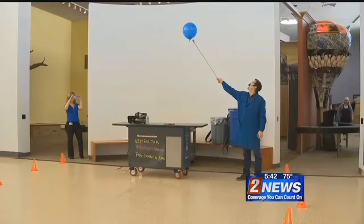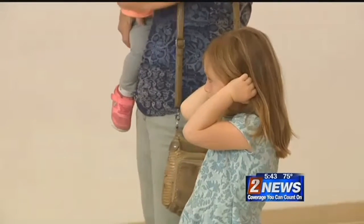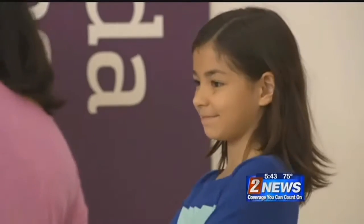And that demonstration cart was made possible in part by a $10,000 donation from NV Energy.